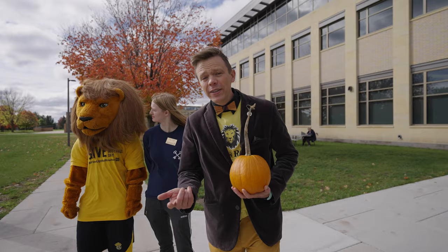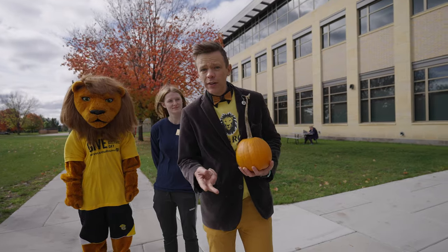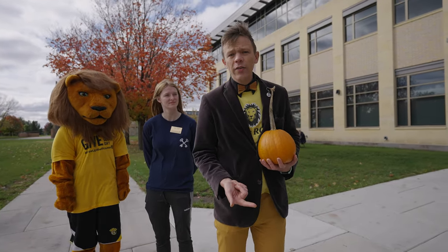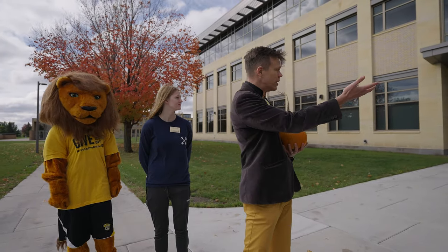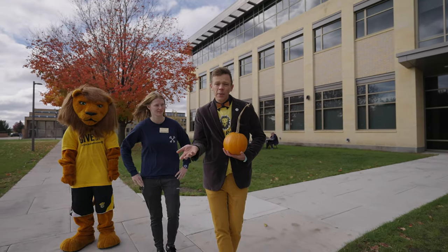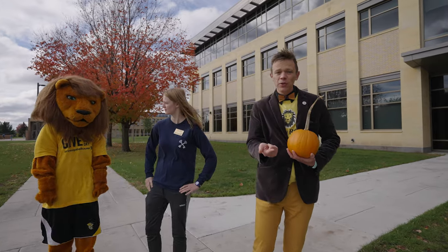Hi, everybody. I am Tane Danger. It's Give to Gustavus Day. I've actually been doing Give to Gustavus Day for several years. The last two years I've been here, we've been inside the construction of the Nobel Hall of Science, which is now actually complete. Look at this thing. It looks beautiful from here. And so I wanted to ask somebody about what this has all been like. I have the absolute best person to talk to.